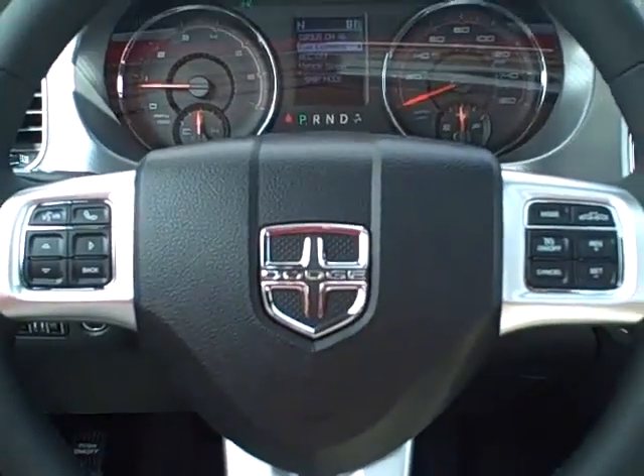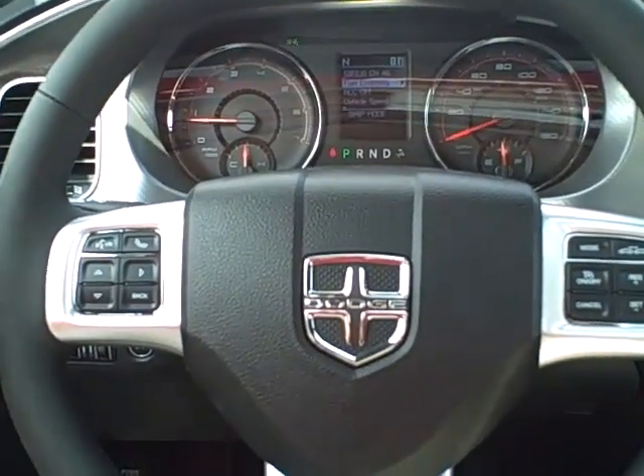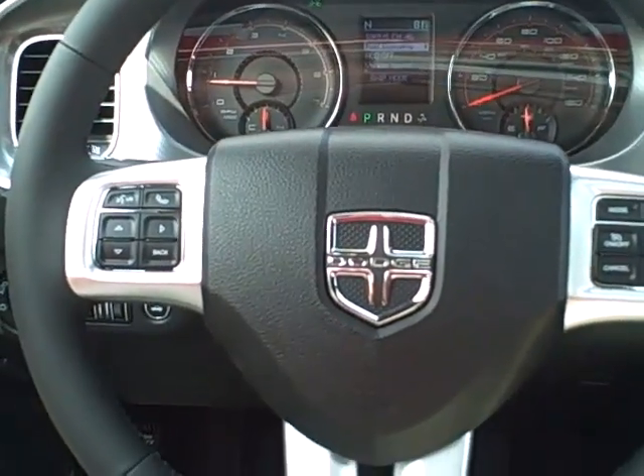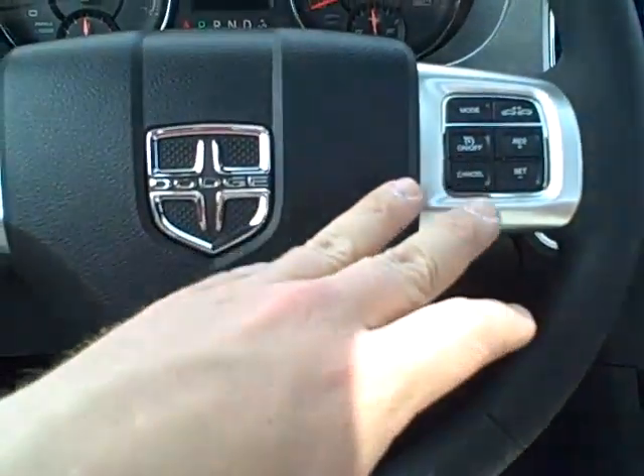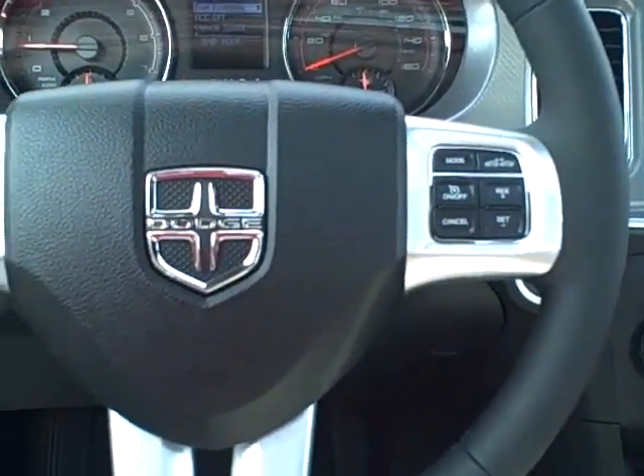Take a look at the steering wheel here. This one's got voice command — it's got Uconnect hands-free Bluetooth wireless, so you can talk on your phone without having to hold it. It's also got cruise control over here — adaptive cruise control, a very special option, new for this year.